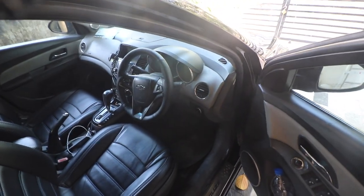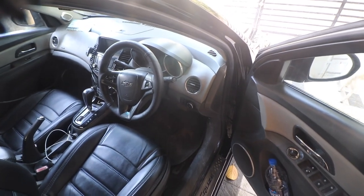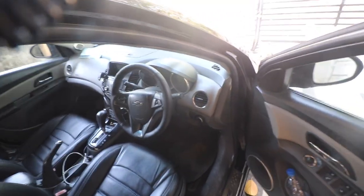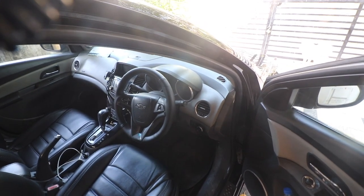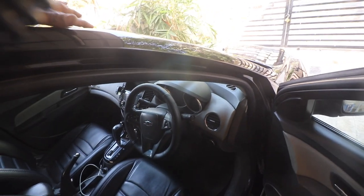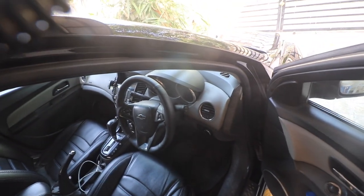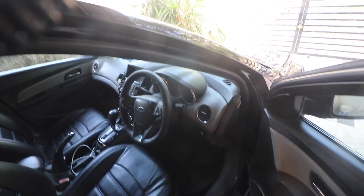We had some serious challenges with this car. It was given for repairs in the month of August and this is March, so almost six to seven months the car was out of action. We're going to talk about the kind of work that was done.